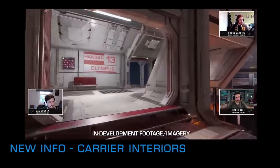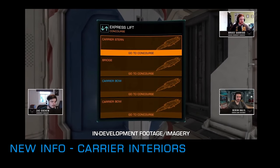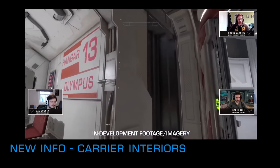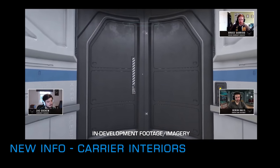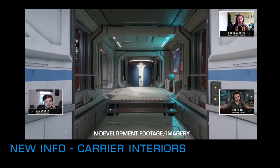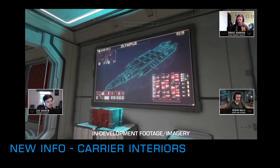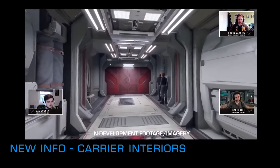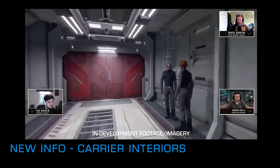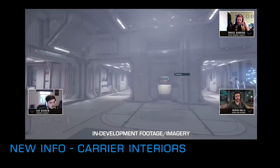Frontier hosted their festive season livestream on Thursday. The stream included a review of the year's events, a stellar screenshot of the year, and a cryptic Christmas quiz, but by far and away the highlight of the stream was the much-anticipated developer interview and walkthrough of the new fleet carrier interiors feature arriving next year. Frontier had previously shown some work-in-progress interiors footage last week, but the footage shown last night was of higher quality and included more functionality.